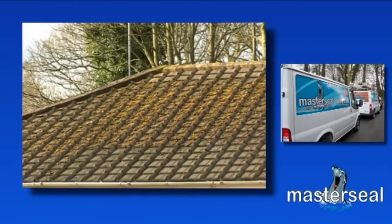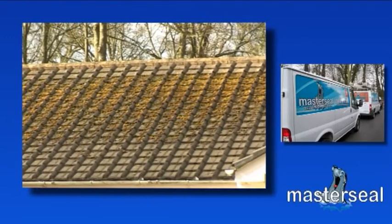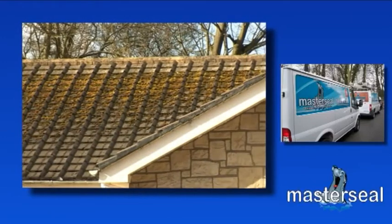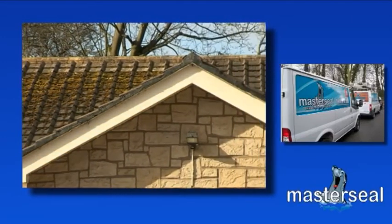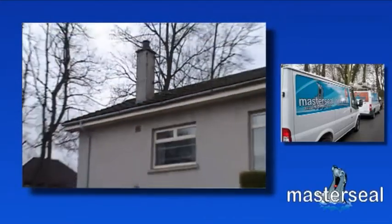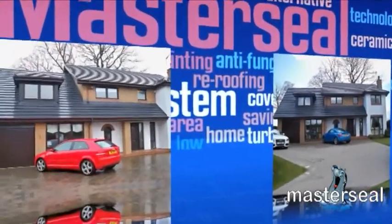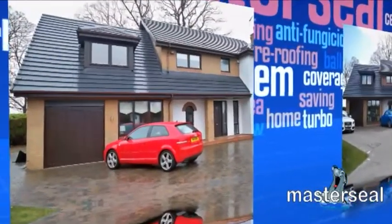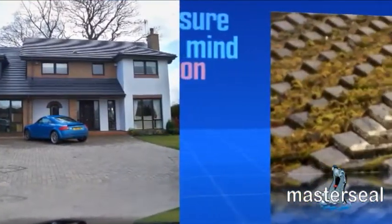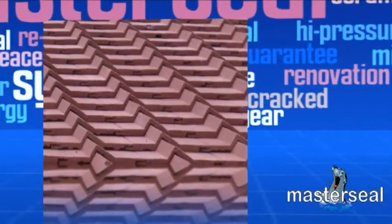Roof tiles do not last forever, and over time the added weight of water, ice and moss exerts a stress on your roof and it can become weakened. Even on roofs unaffected by moss, the concrete or clay tiles will absorb moisture, as both kinds of tile are porous in construction. From a relatively early age, your roof tiles are becoming eroded and weakened, simply because the tiles absorb water before drying out. The water penetrates into the tiles, making them become more porous.